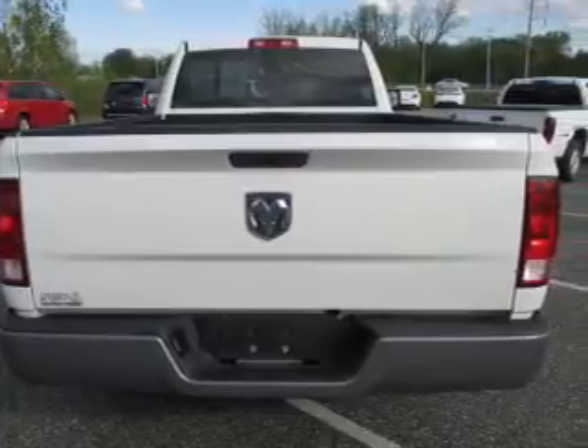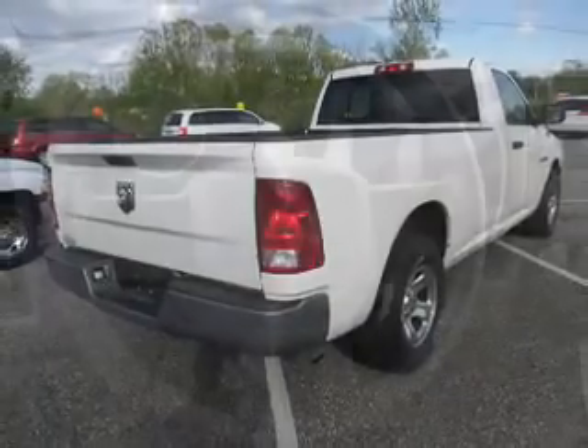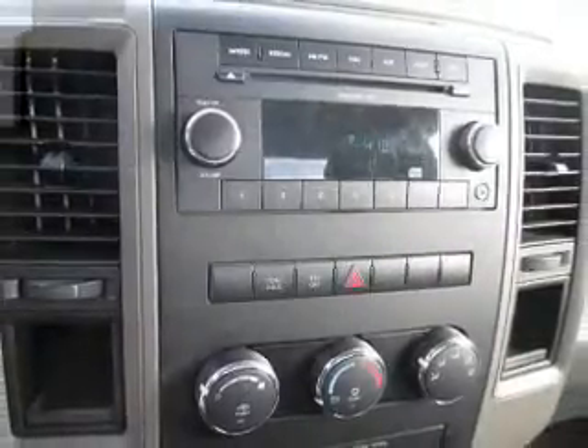Inside you'll find an auxiliary input, front airbags, side airbags, side impact door beams, an adjustable tilt steering wheel, an MP3 player, anti-theft system, power outlet, air conditioning, and power steering.